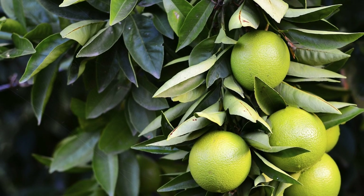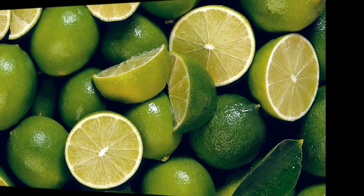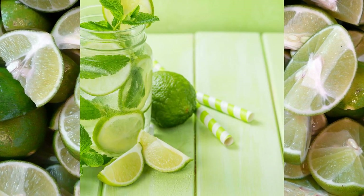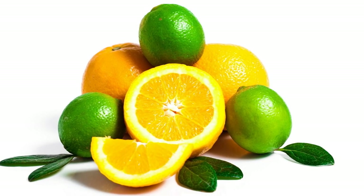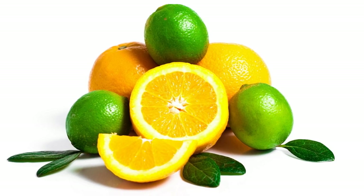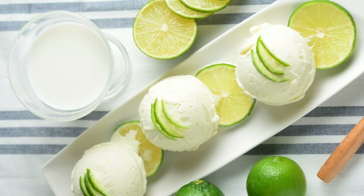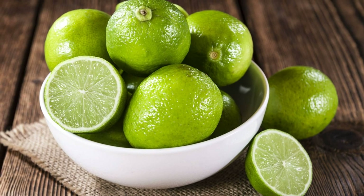Limes can be used to make lime salt. Lime salt is a seasoning made from salt and lime zest. It has a bright and citrusy flavor that can enhance the taste of many foods such as seafood, meat, vegetables, salads, or popcorn. Lime salt can also be used to rim the glasses of cocktails such as margaritas or mojitos. Lime salt is easy to make at home by mixing salt and lime zest in a blender or food processor and then drying the mixture in an oven or dehydrator.